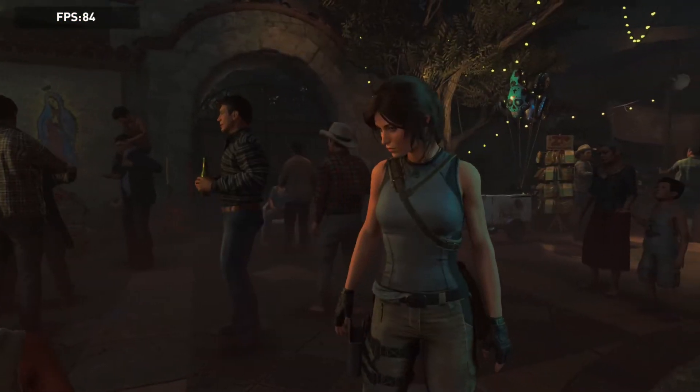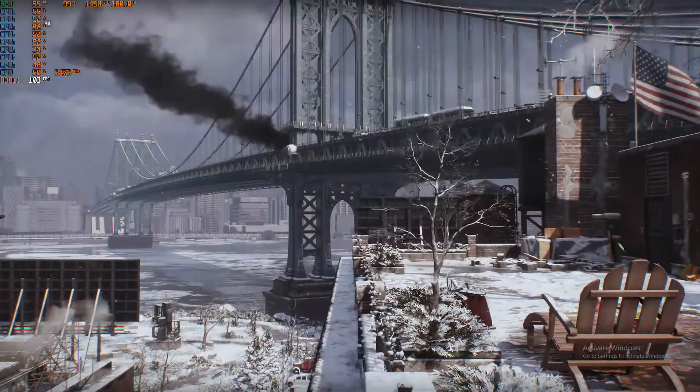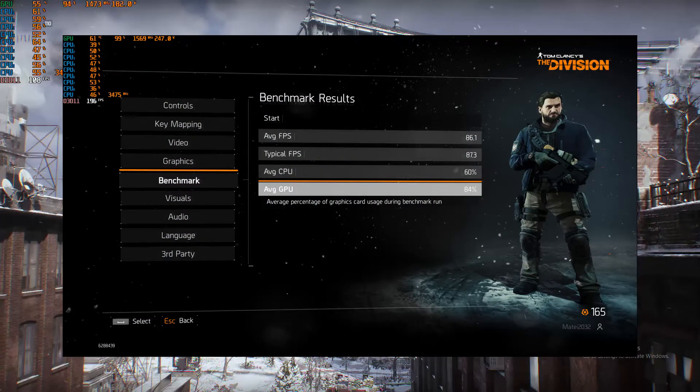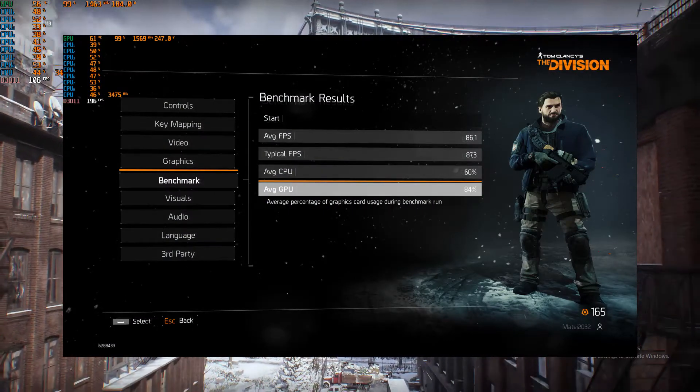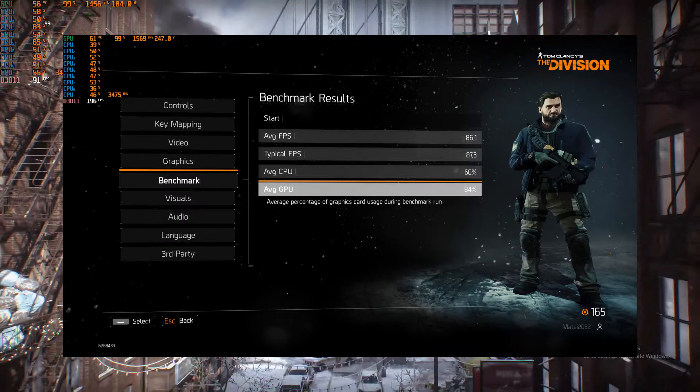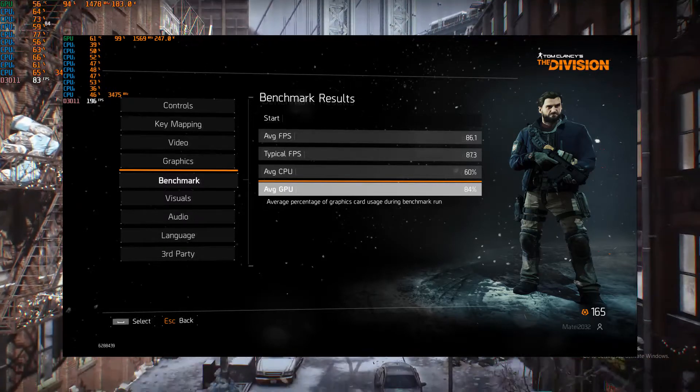To finish up, I picked The Division. In this 2016 game, we see an 86.1 FPS average with just 60% CPU usage and 84% GPU usage. This means we are mostly GPU bound — and remember, we are running at 1080p with a Vega GPU.